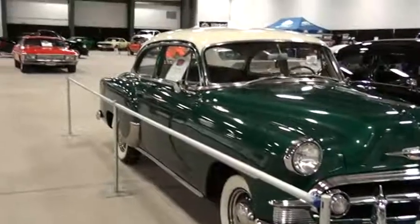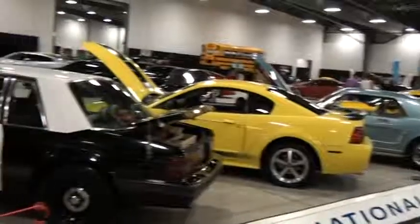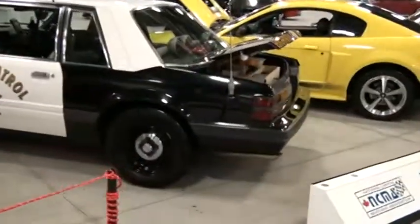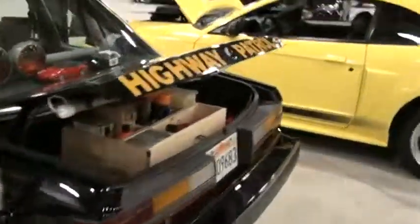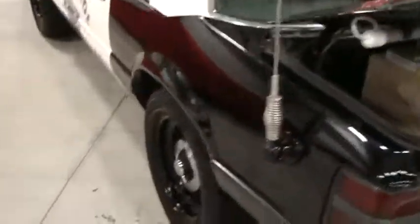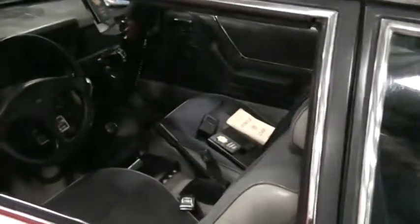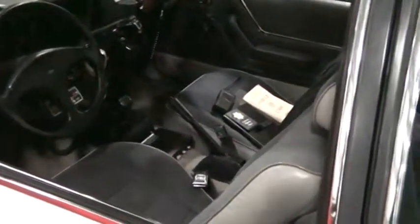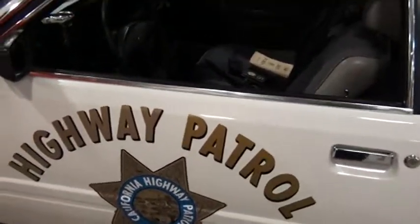There's a whole bunch of Capital Mustang Association cars. A Mustang police car — now that is excellent, I've got to check that out. I wonder if it really is one. I get the feeling this probably is a real police car. California Highway Patrol — it's a CHiPs car!